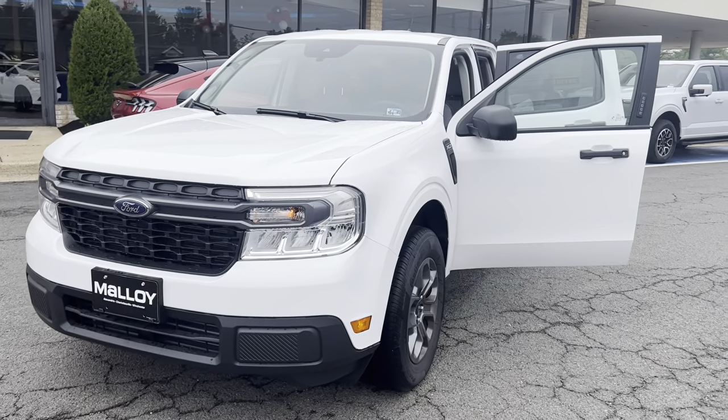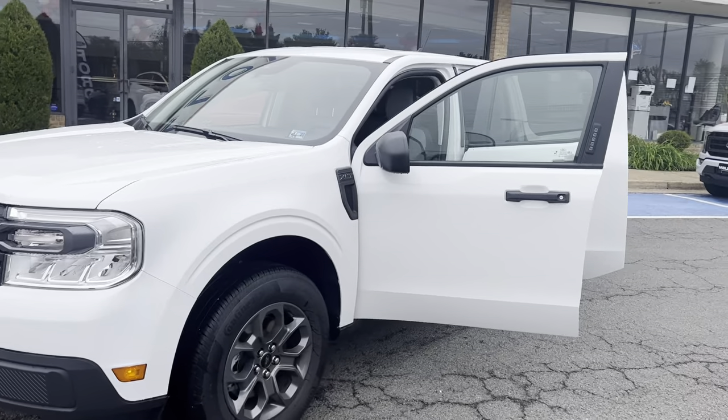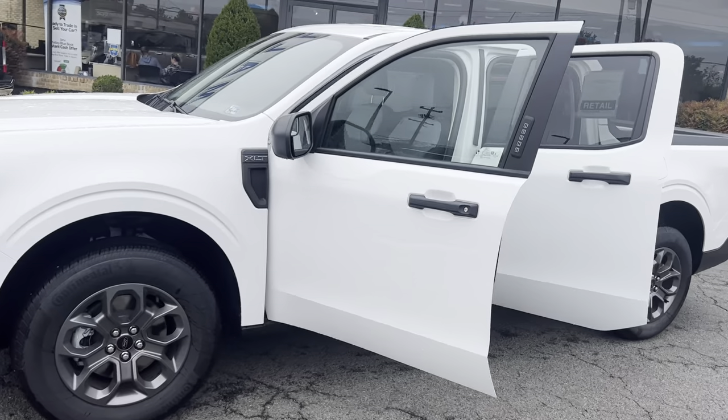This is the all-new 2022 Ford Maverick XLT truck SuperCrew. The color is Oxford White.